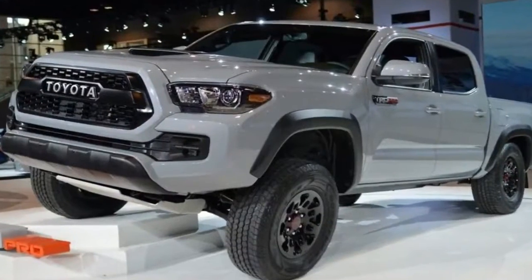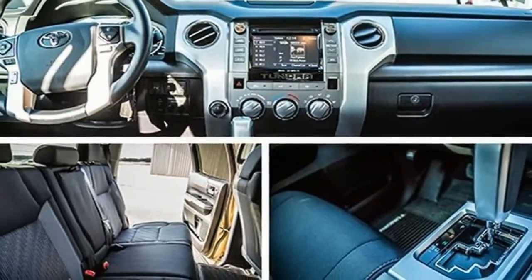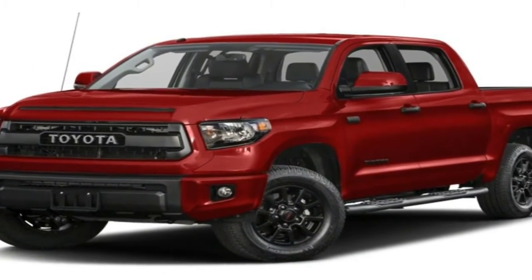The Tundra TRD Pro might not match the Raptor's off-road performance, but it's also far less expensive. Nevertheless, Toyota's 2019 updates pushed the Tundra TRD Pro beyond what it was capable of from 2015 to 2018.